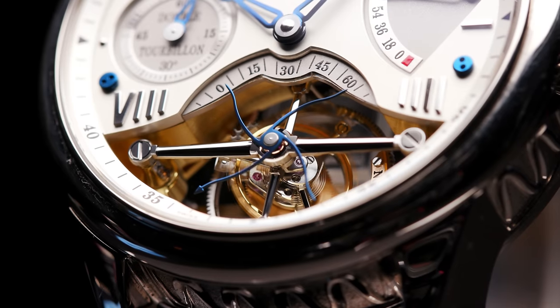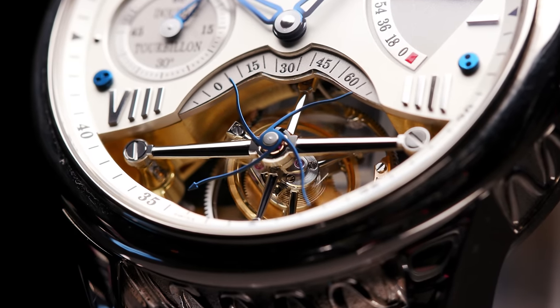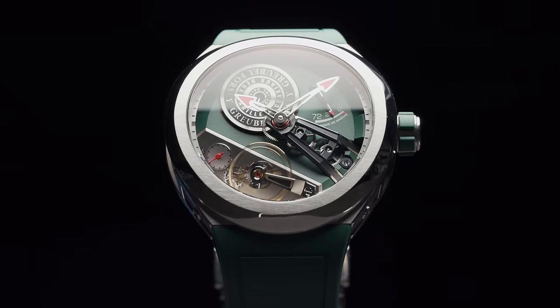Today, we're talking Grubel Forsey. The first thing that comes to mind for me is the tourbillon. The tourbillon is almost always described as a complication, but the interesting thing is it's not actually a complication in the traditional sense of the word — it's a regulating device, like the Remontoir d'Egalité.